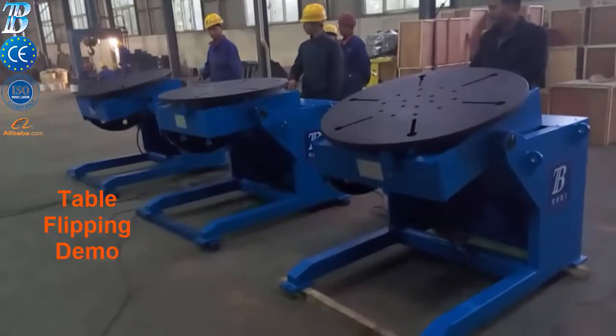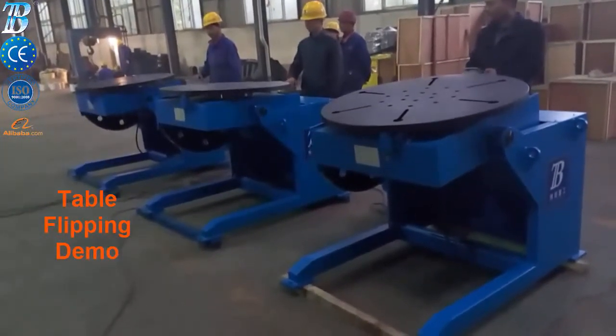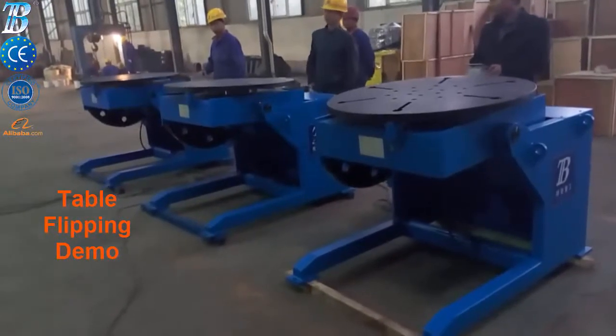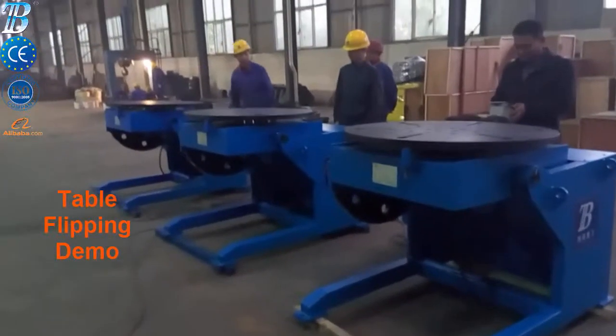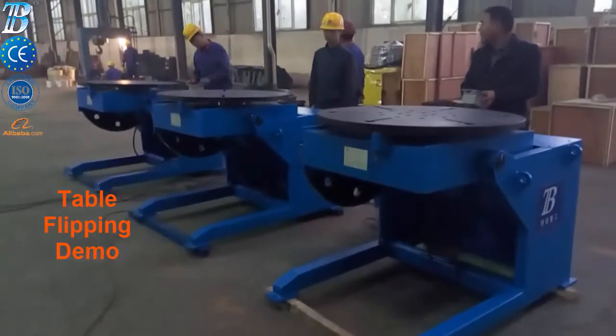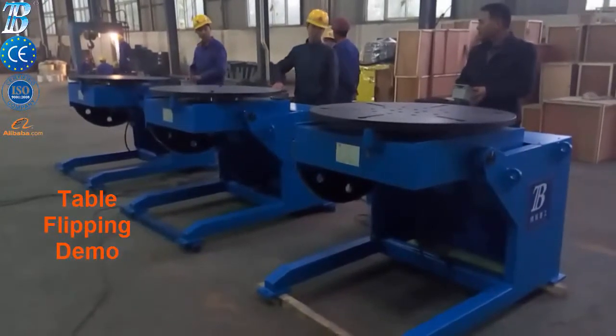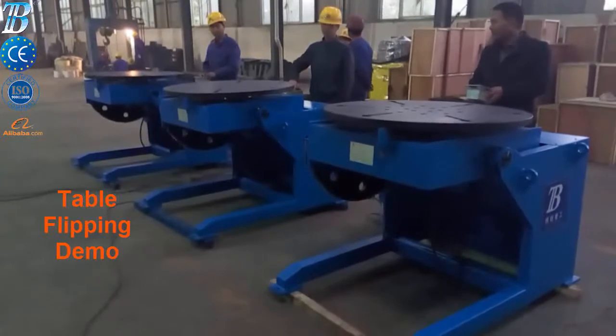Boda weld positioners are designed to allow optimal weld positioning. The traditional tilt and rotate positioner is our most popular design. We also manufacture a variety of other models including turntable, fixed height, power elevating, and the Boda exclusive positioner. Boda positioners are ideally suited for manipulating pipes, valves, rotors, turbine discs, tankers, and more.